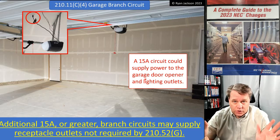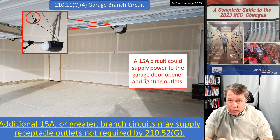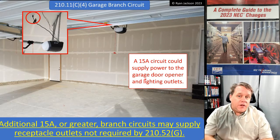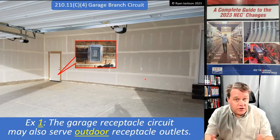You can have one 20-amp circuit that serves as many receptacles as you want, but you must have a 20-amp circuit that picks up at least the two convenience receptacles. If you wanted to bring in another 15-amp circuit to pick up the rest of the garage, including additional receptacles, that's fine too. There's also an exception here that was actually expanded, which is good.